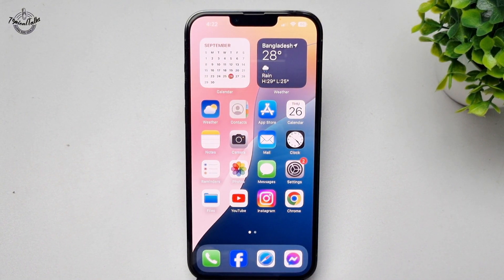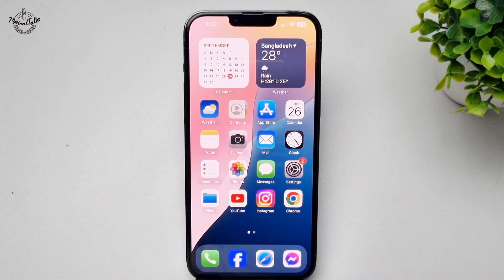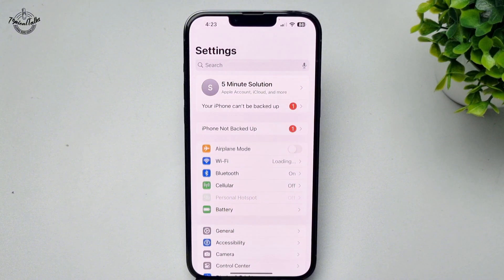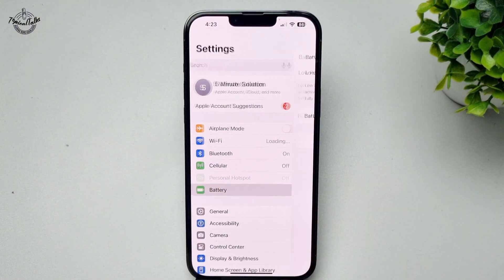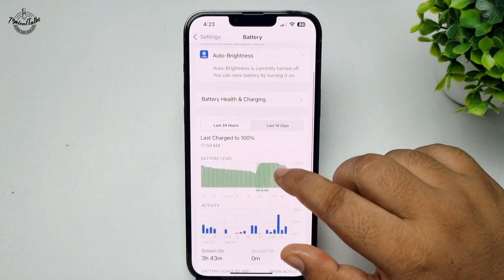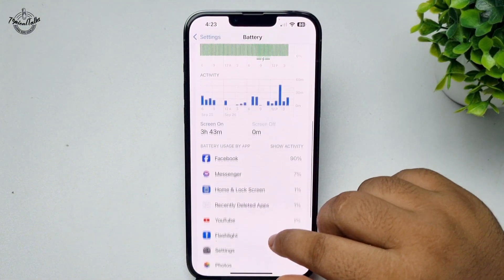Here's how to fix iPhone battery drain issue after the last iOS update. The first solution is to go to your iPhone Settings app and tap on Battery.